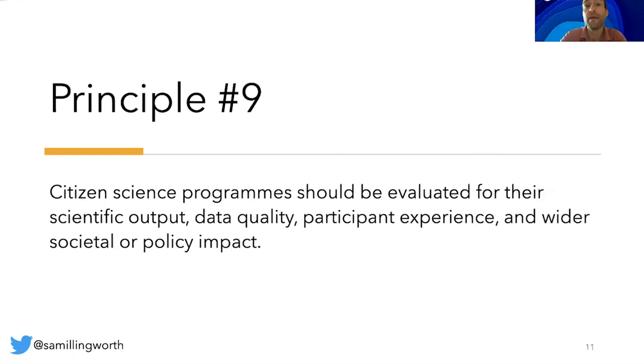Principle number nine: citizen science programs should be evaluated for their scientific output, data quality, participant experience and wider societal or policy impact. Communication and evaluation of projects could include scientific outputs, data quality, participant experience and learning, knowledge sharing, social benefits, capacity building, new ways of science engagement, enhanced stakeholder dialogue and wider societal or policy impact. Basically, all citizen science projects should be evaluated and reflected upon and where possible the results should be used to benefit the wider society.